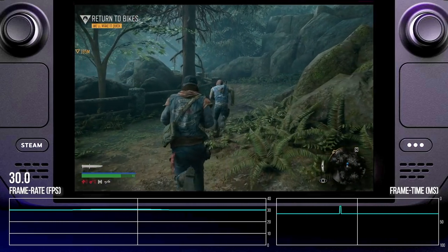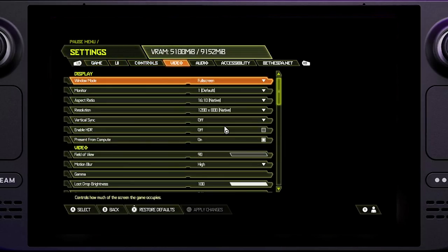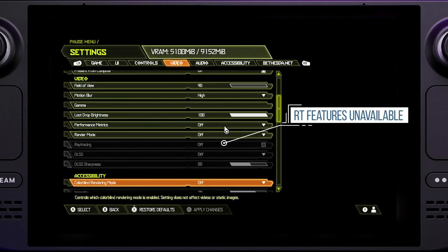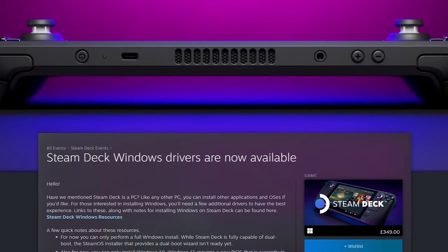As decent as the Deck's Proton compatibility layer is, it has weaknesses. Right now, it cannot access hardware-accelerated ray tracing features within the processor. It also can't run Flight Simulator, owing to the bizarre lack of support for key anti-cheat technologies — and yes, Flight Sim does use them. So we need to test Steam Deck running Windows for this, and only recently did the drivers drop allowing us to do just that.